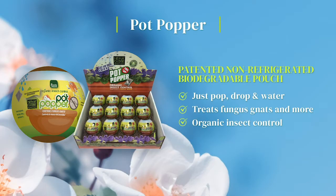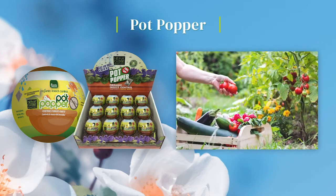Our patented non-refrigerated, biodegradable pouch is easy to use — just pop, drop and water. It treats fungus gnats, root aphids and more. This organic insect control is ideal for indoor or outdoor flower and vegetable gardens.